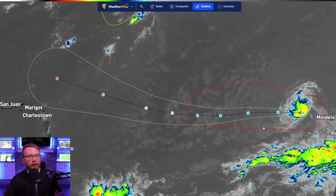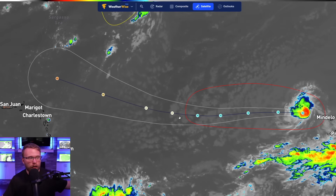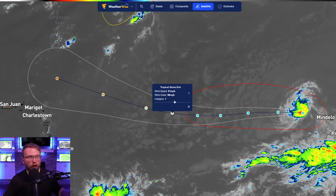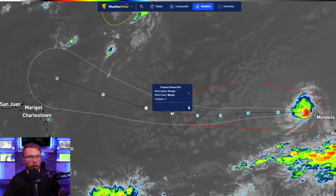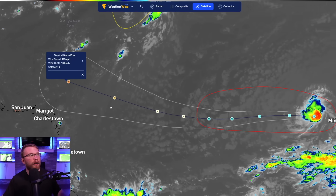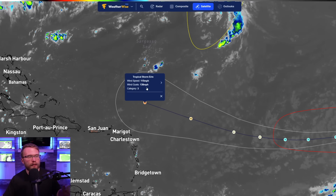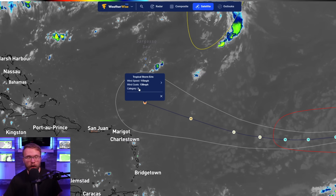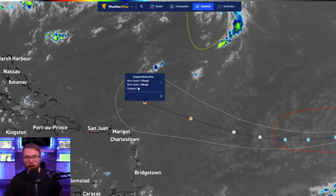Watch what happens on the NHC forecast the farther west it goes. Just a couple of days from now, it could be a Category 1 hurricane with 98 miles per hour wind gusts, and all the way out here, about five days from now, we expect this to intensify all the way up to a Category 3 major hurricane out here north of Puerto Rico.